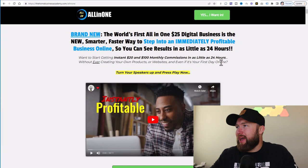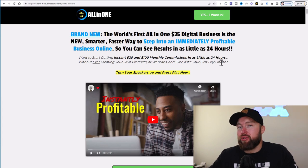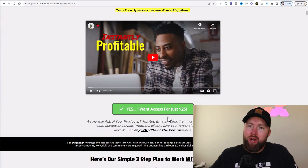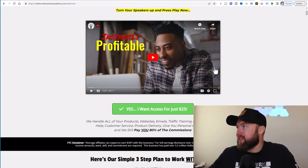This income stream is known as the Home Business Academy. I was exposed to this roughly about three weeks ago. I came to a page that looks like this, I read the copy, I watched the video, and I got access to this program for $25. I did realize that to promote this program I needed to purchase it, but I can actually earn 80% commissions, which means I can earn $20 for every sale, and those sales are residual.